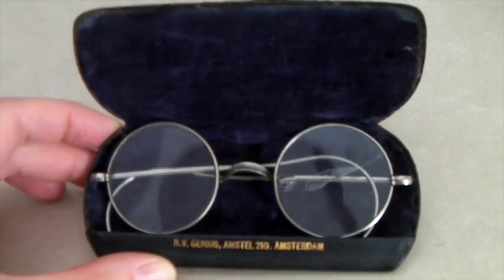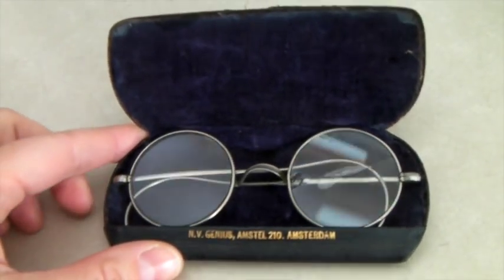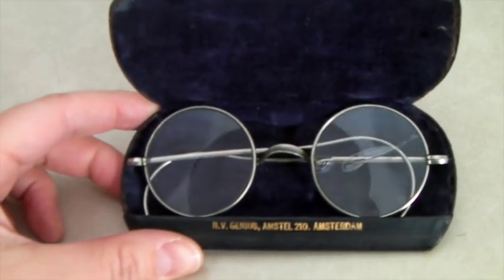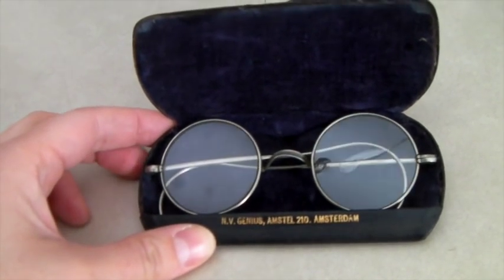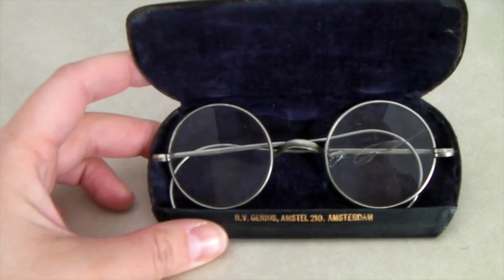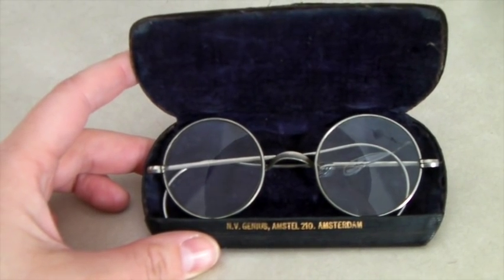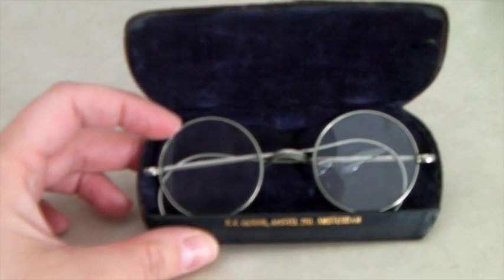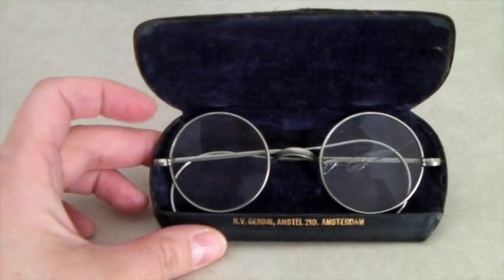This is a pair of antique round spectacles glasses — you can see one side is cracked and they came from Amsterdam. These seem to be very popular. We paid about a euro for them — just over a dollar — and they're not gold-filled, just regular metal, but they sold for $80.